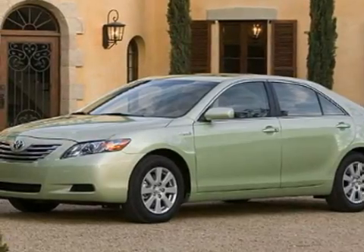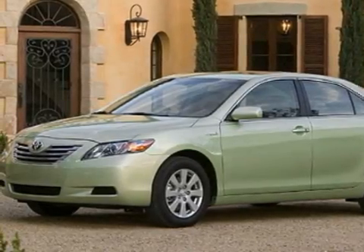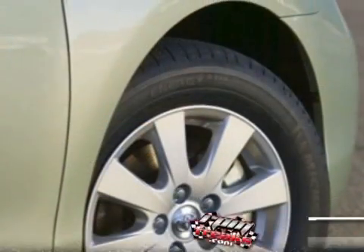Toyota is already a market leader in fuel-efficient and clean cars like the Prius, but now they're going even further with their new CNG Camry Hybrid.